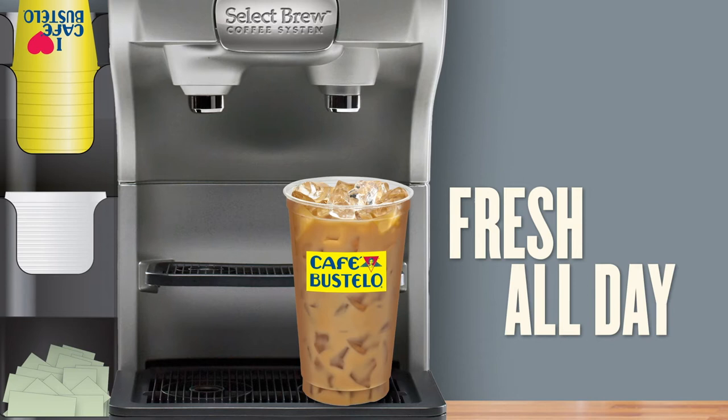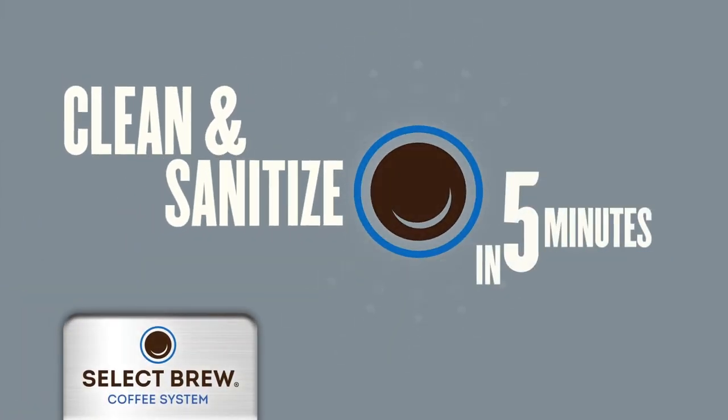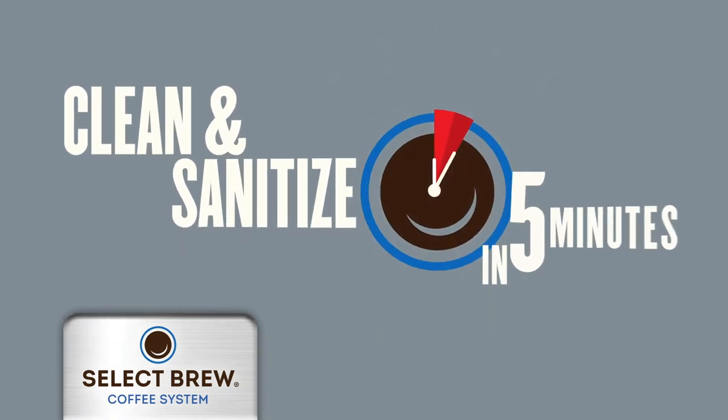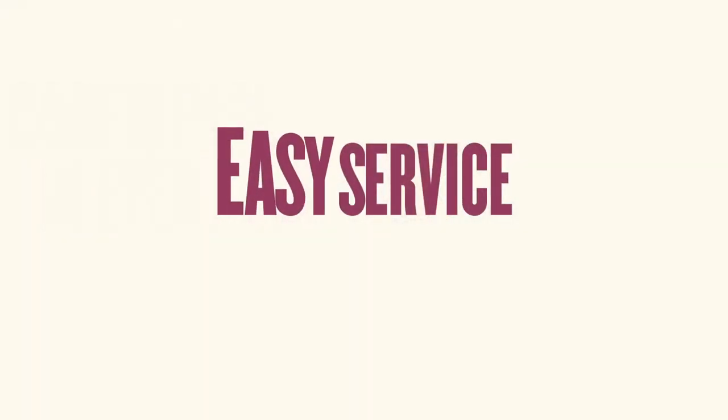With the Select Brew system, your equipment is as easy to clean as it is to maintain and service. Speedy clean-in-place technology means sanitation takes only five minutes a day. It's a safe, sanitary solution that delivers peace of mind and protects the integrity of your coffee's flavor.